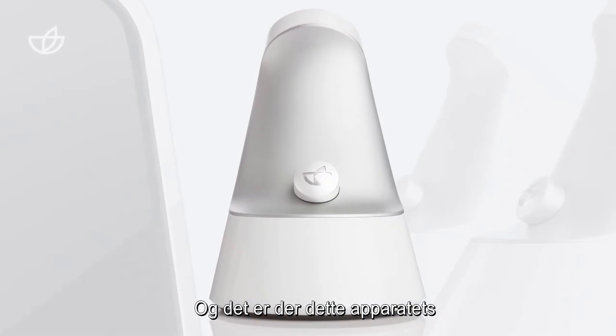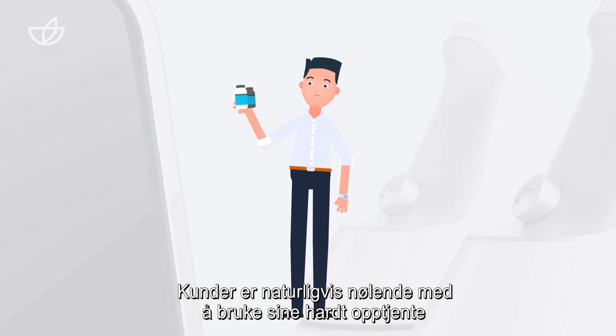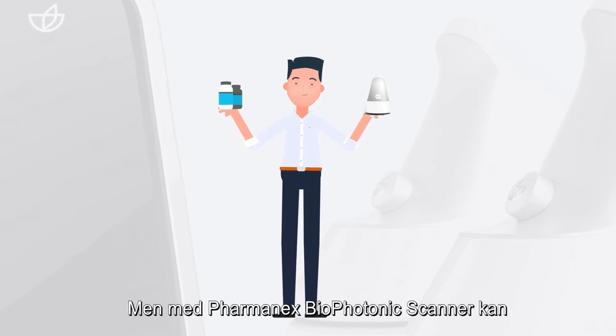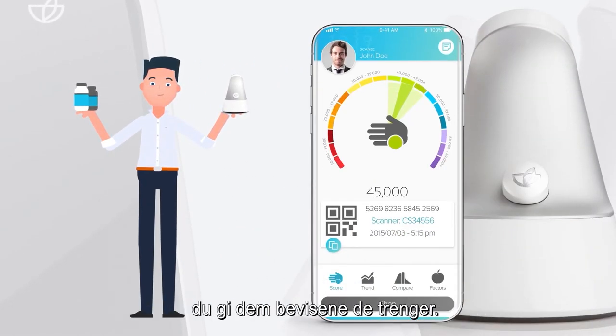And that's where the device's true business potential can shine. Customers are naturally hesitant about using their hard-earned money on a product that doesn't give them immediate results that they can see or feel. But with the Pharmanex Biophotonic Scanner, you can give them the proof they need.